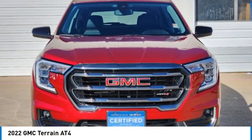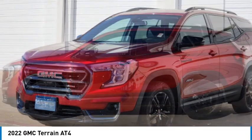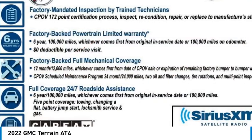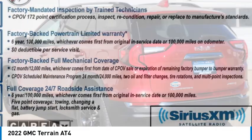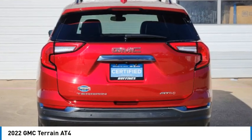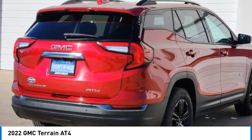You are going to love the 2022 Terrain. The GMC Terrain combines the benefits of a crossover with the style and functionality of an SUV. Terrain offers uncompromised capability, a balanced stance, and a commanding view of the road, letting occupants enjoy a confident driving experience.